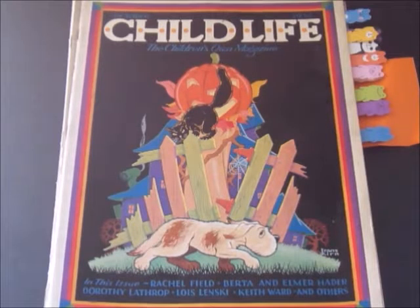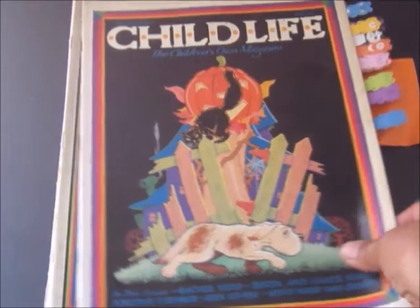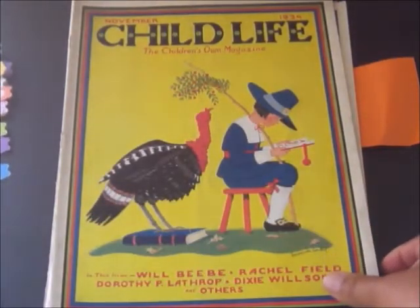Hi everyone, this is Maria and today I want to share with you some vintage magazines from 1934 from the Great Depression era. These are Child Life magazines — it's called Child Life the Children's Own Magazine. They're all dated 1934. This one is October's and this one is November.